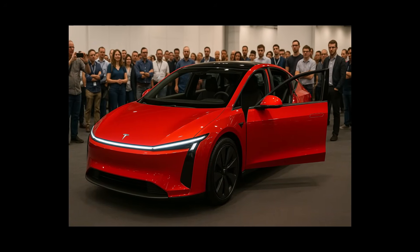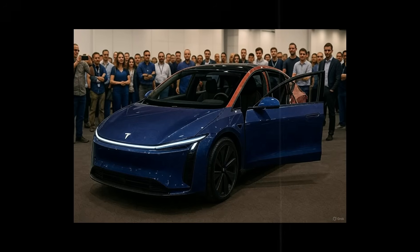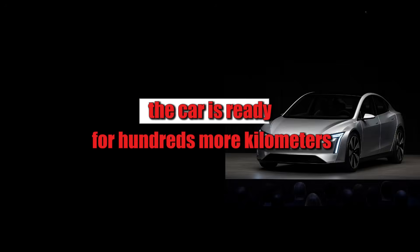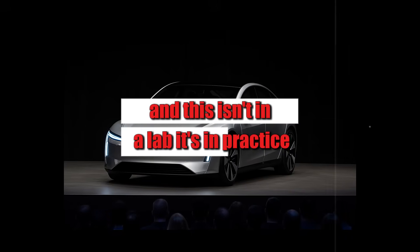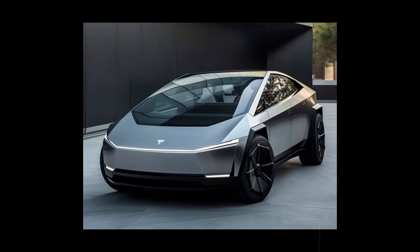On the outside, the battery steals the show as well. One of the biggest surprises of the Model 2 is its ability to charge 80 percent of the battery in just 12 minutes. In less time than it takes to eat a sandwich, the car is ready for hundreds more kilometers.